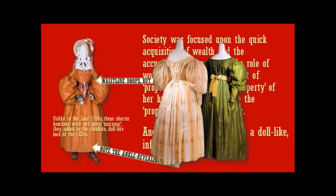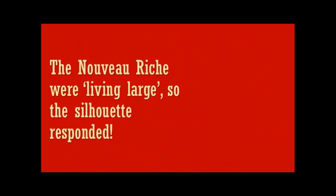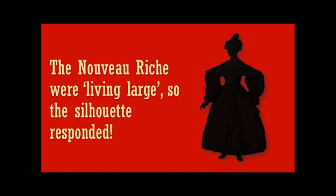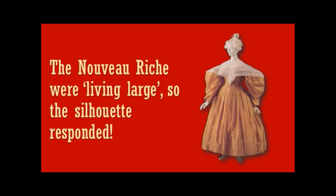Here we have it again. Look at those sleeves — we will discuss those sleeves in a second. The nouveau riche were living large, so the silhouette responded. Take a look at that silhouette. It is so wide, so large. This was about living large — about showing your wealth, or the wealth of your husband or father, on your body.